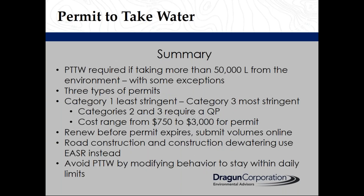In summary, a permit to take water is required if taking more than 50,000 litres from the environment. However, there are some exceptions. There are three types of permits: a Category 1 permit is the least stringent and a Category 3 permit is the most stringent.